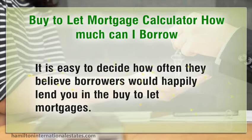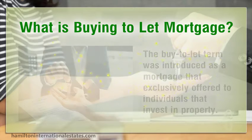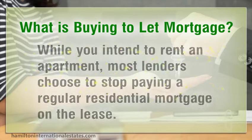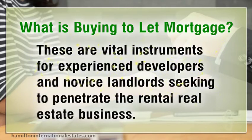What is a buy-to-let mortgage? The buy-to-let term was introduced as a mortgage exclusively offered to individuals that invest in property. While you intend to rent an apartment, most lenders choose to stop paying a regular residential mortgage on the lease. These are vital instruments for experienced developers and novice landlords seeking to penetrate the rental real estate business.